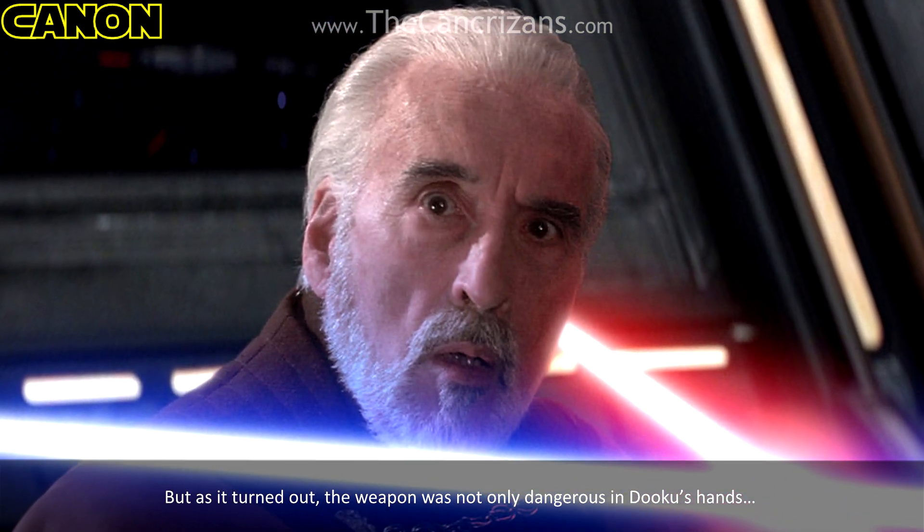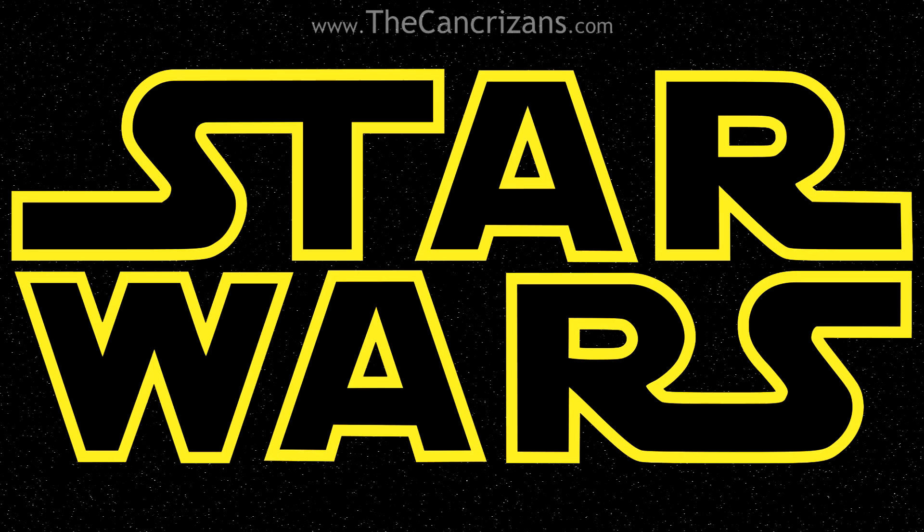The weapon was not only dangerous in Dooku's hands. Welcome to the Kangrazan Star Wars Weapons Lore Episode 11: Count Dooku's Lightsaber.